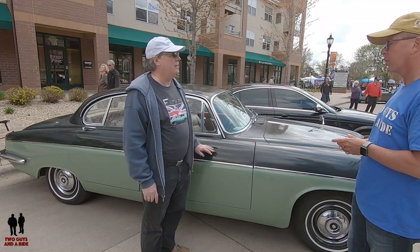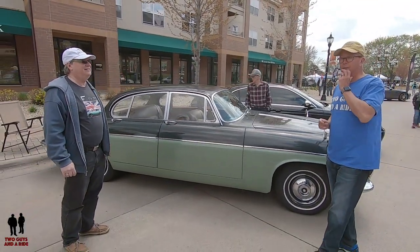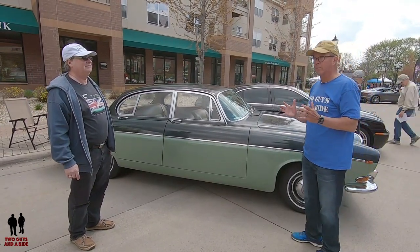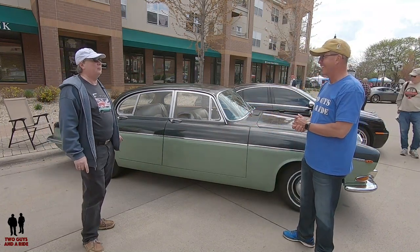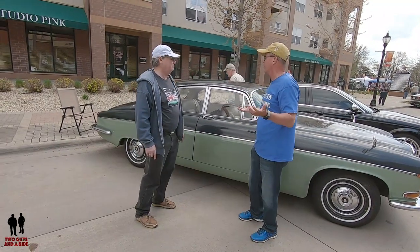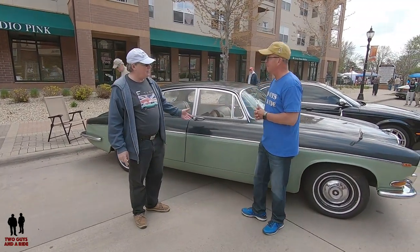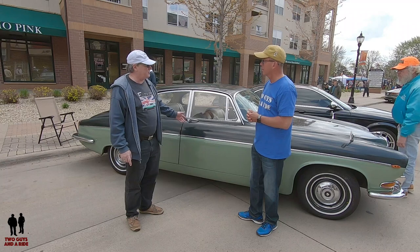I actually used to have a 1966 Mark 10, which is the forerunner of this car. This is a very, very large car — the biggest sedan Jaguar ever built. Back in the day, a fairly prominent or very well-off person would have driven this vehicle. They were an expensive car: compared to an American muscle car at $2,500–$3,000, this was running $7,000–$8,000.